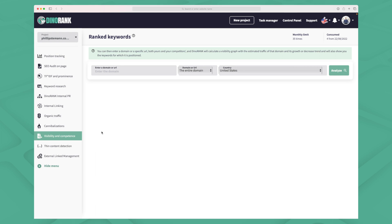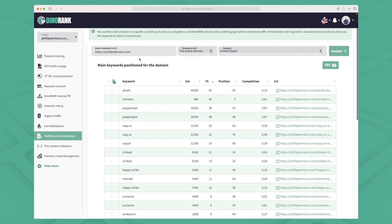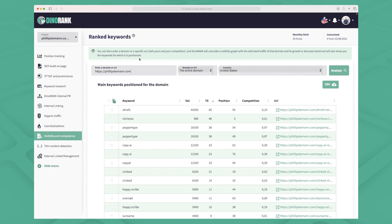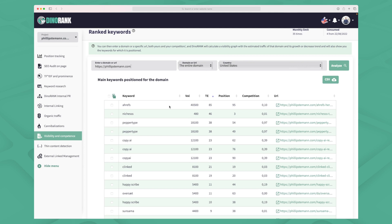The last unique module is ranked keywords. Here you can enter your own domain or a competitor's domain and see what keywords they're ranking for. I added my own domain and can see a little more than 30 keywords, though I rank for many more — they only show 30, and I'd really like a full list. But this is great for competitor research: you can enter a competitor's website, see all their keywords, get inspired, and build your own content around those keywords. That's what makes this module super unique.